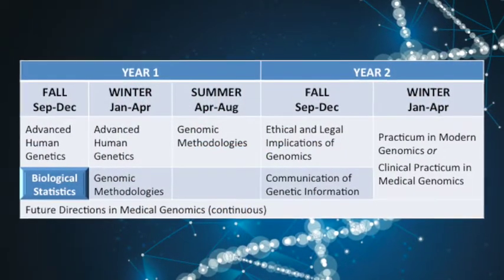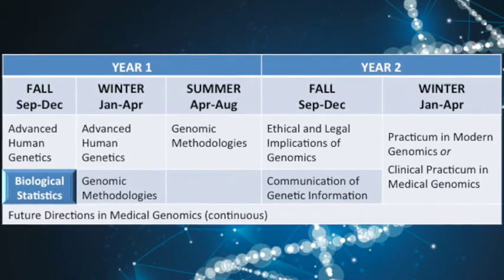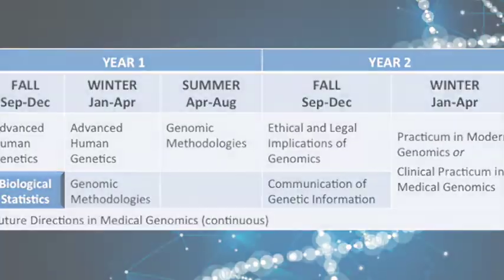Biostatistics serves as an introduction for students on how to work with big data and sets the stage for future courses in genomic data analysis. The course starts with a three-week intensive introduction to bioinformatics, specifically focusing on R programming. Students will continue to use R throughout the course as they learn more about the statistical tests necessary to analyze genomic data, as well as the best ways to visualize genomic data results.